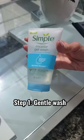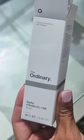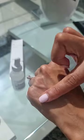Step 1: Use a gentle hydrating wash — for example, Simple, which is £4.99. Step 2: Add a tyrosinase inhibiting serum — for example, The Ordinary 2% alpha-arbutin.